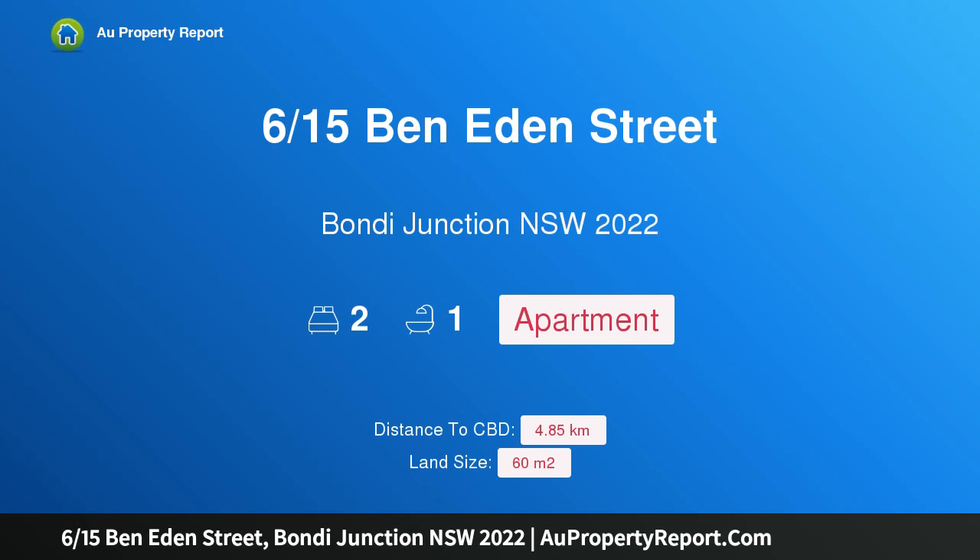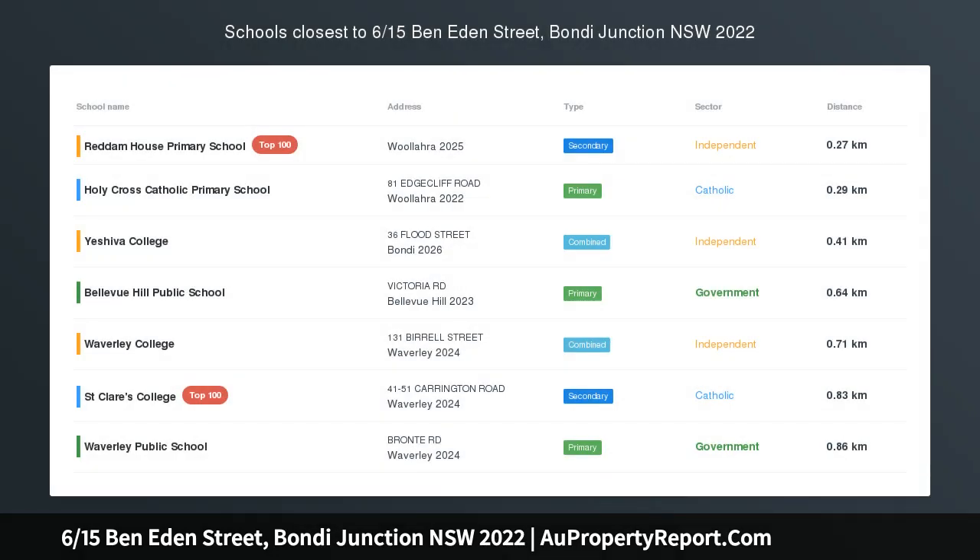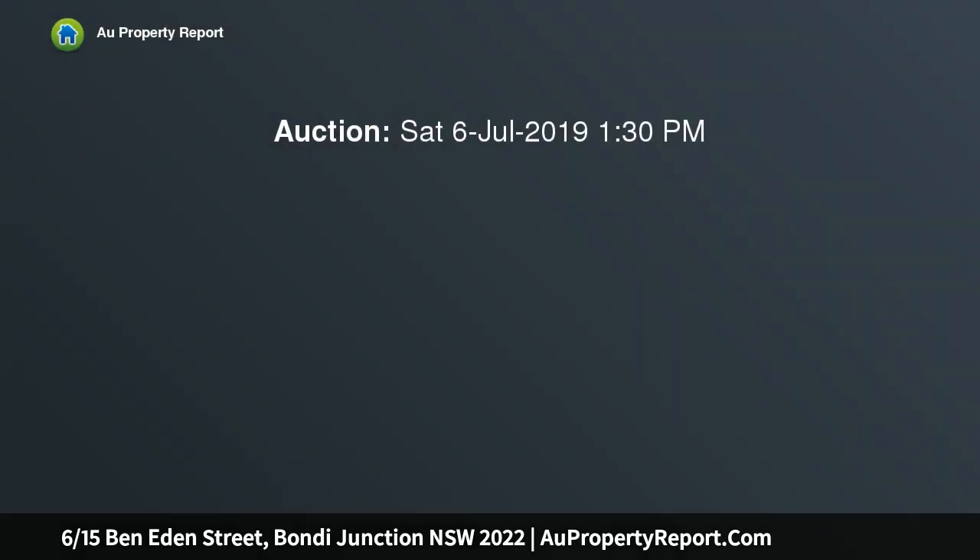Hi, I am glad to introduce property 6/15 Ben Eden Street, Bondi Junction New South Wales 2022. Freshly renovated boutique living in the heart of Bondi Junction, transformed by a sophisticated contemporary renovation. This tasteful apartment is situated on the first floor of a perfectly presented boutique art deco building of just six.